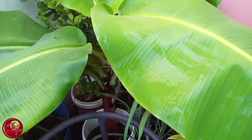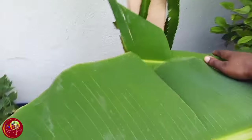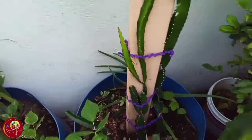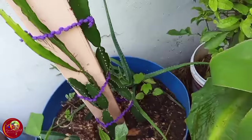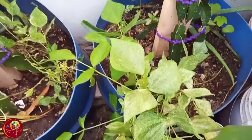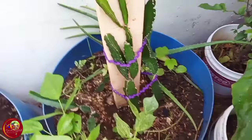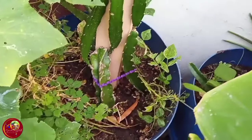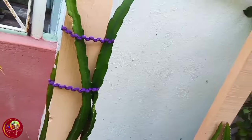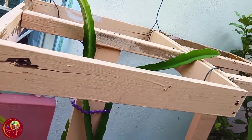This banana tree right here has been going on with itself — it has been doing so well. Beside the banana, I have dragon fruit right here. There's an aloe vera in there, some string beans right here, there's an okra plant, and more dragon fruits — going up, up, up. Doing well.